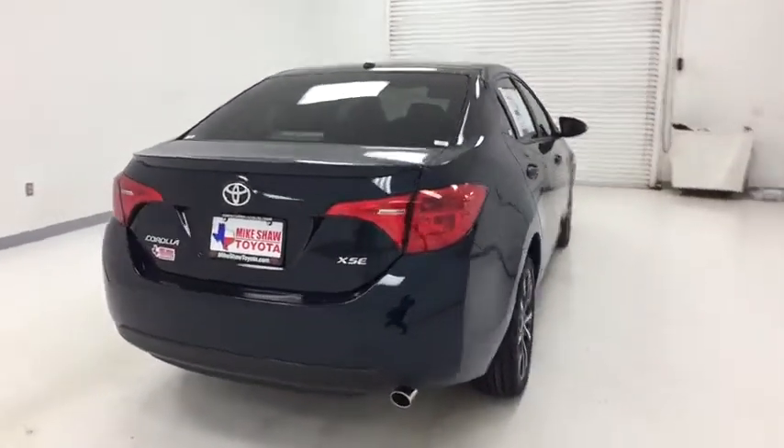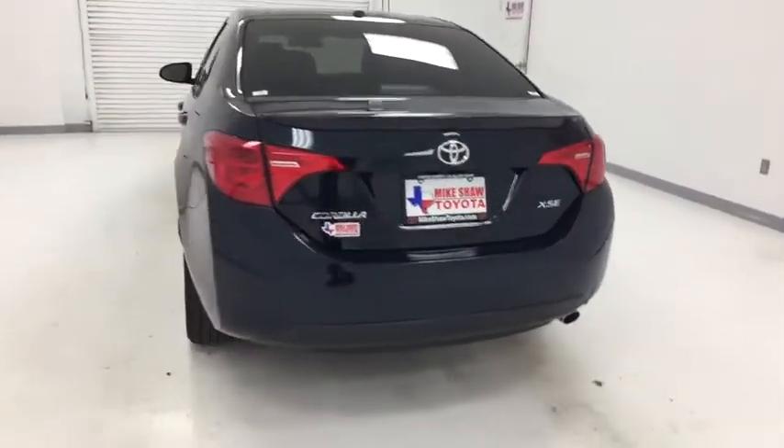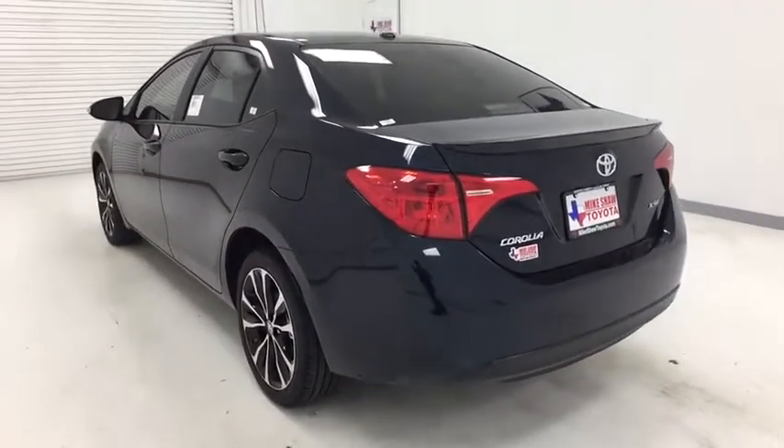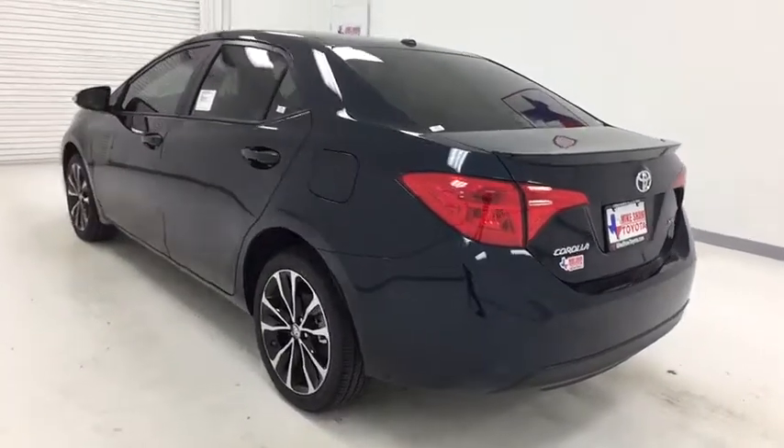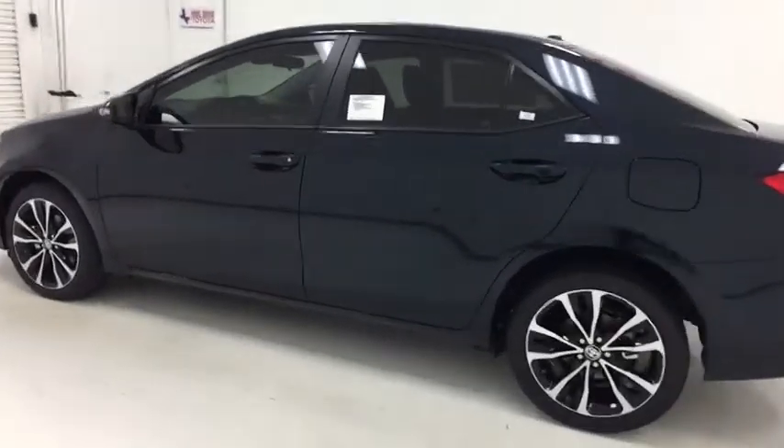Traction control, dual airbags, leather wrapped steering wheel, moonroof, power steering, alloy wheels, four-wheel disc brakes, center armrest, electronic stability control, CD player, heated front seats, rear window defroster.